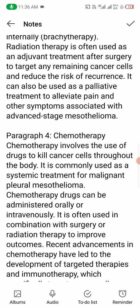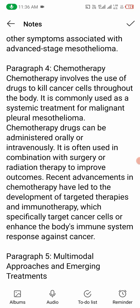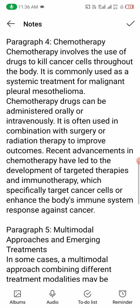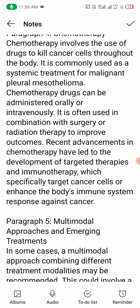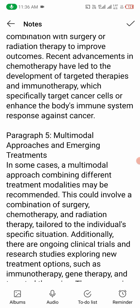Number four: chemotherapy. Chemotherapy involves the use of drugs to kill cancer cells throughout the body. It is commonly used as a systemic treatment for malignant pleural mesothelioma. Chemotherapy drugs can be administered orally or intravenously, and are often used in combination with surgery or radiation therapy to improve outcomes. Recent advancements in chemotherapy have led to the development of targeted therapies and immunotherapy, which specifically target cancer cells or enhance the body's immune system response against cancer.